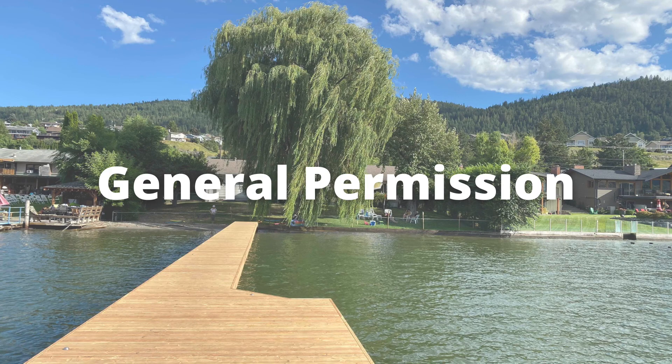If you're purchasing a home with an existing dock, in addition to determining which zone the property is in, you have to determine whether the structure qualifies for a general permission or a specific permission. A general permission means the current dock complies with all the newest regulations. As long as a person constructs and uses their dock in accordance with the terms and conditions of the general permission, they will be deemed authorized. This is your best case scenario — if the dock has a general permission, no formal transfer is even required when the property changes hands, so the dock automatically transfers to the new owners once they're on title.